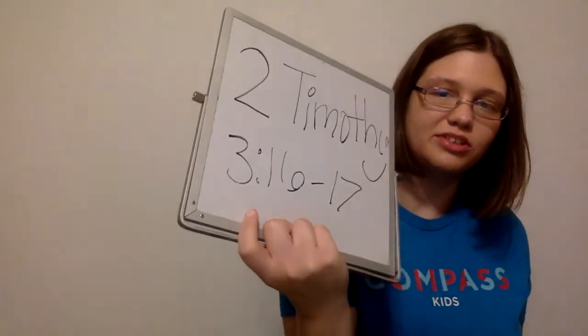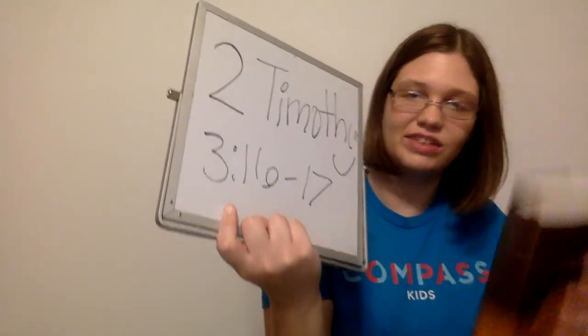One more time — close your Bible. We're going to do a sword race and find that verse one more time: 2 Timothy chapter 3, verses 16 and 17. Go, find it! All right — once you've got it, I want you to pause and write that verse in your journal.